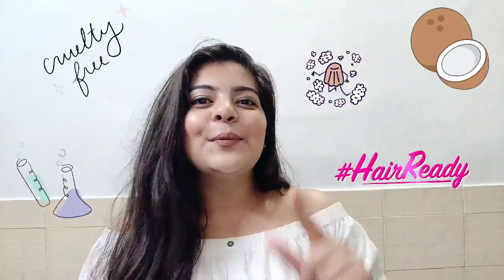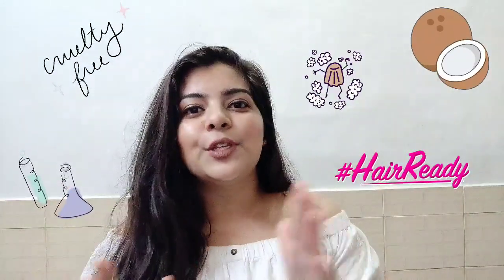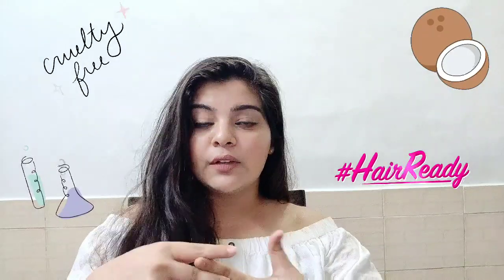Hi you guys, welcome back to the channel. I hope you all are doing great. Thank you so much for tuning in and thank you for all the love you're giving to my videos. Today's video is a really very random video.